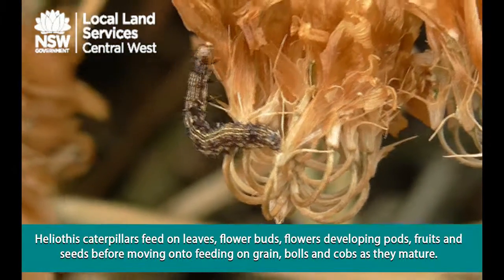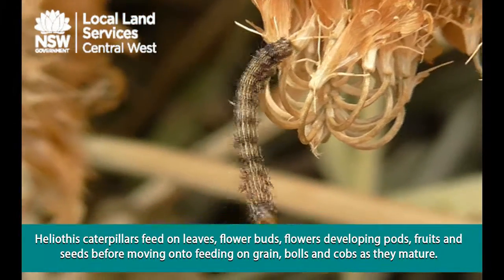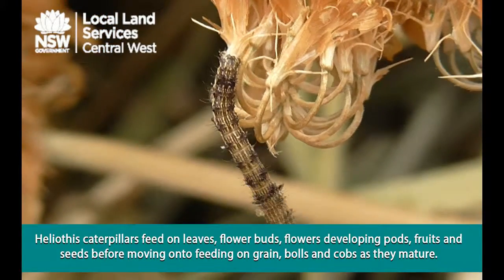Heliothus caterpillars feed on leaves, flower buds, flowers, developing pods, fruits and seeds before moving on to feeding on grain, bolls and cobs as they mature.